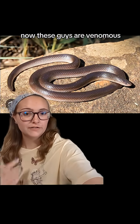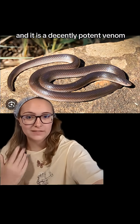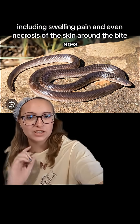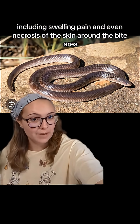Now, these guys are venomous, and it is a decently potent venom. While not usually fatal, it is cytotoxic and can cause a number of different symptoms, including swelling, pain, and even necrosis of the skin around the bite area.